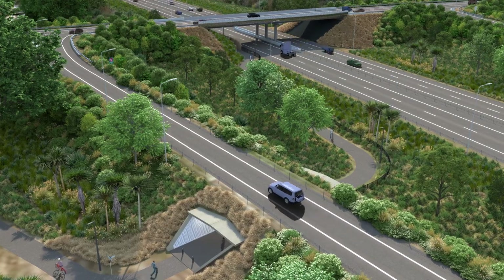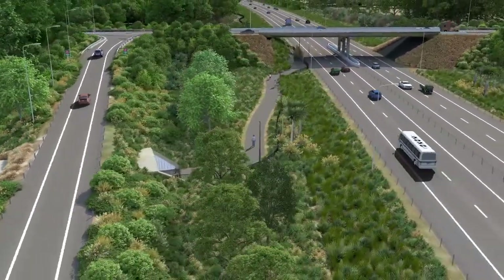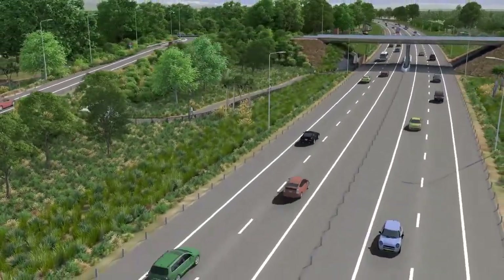When the project is complete, the fibres will be staying in the ground. They will continue to monitor the settlement after the project is complete. The system also has a number of other applications, such as being able to count traffic.